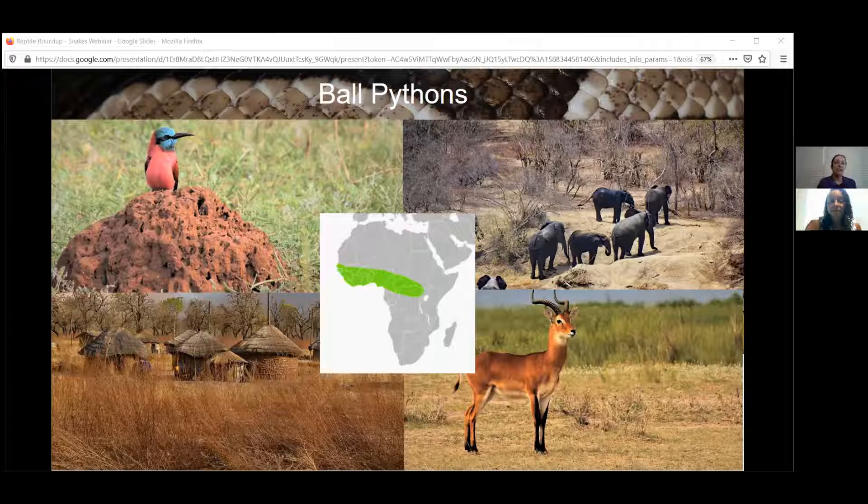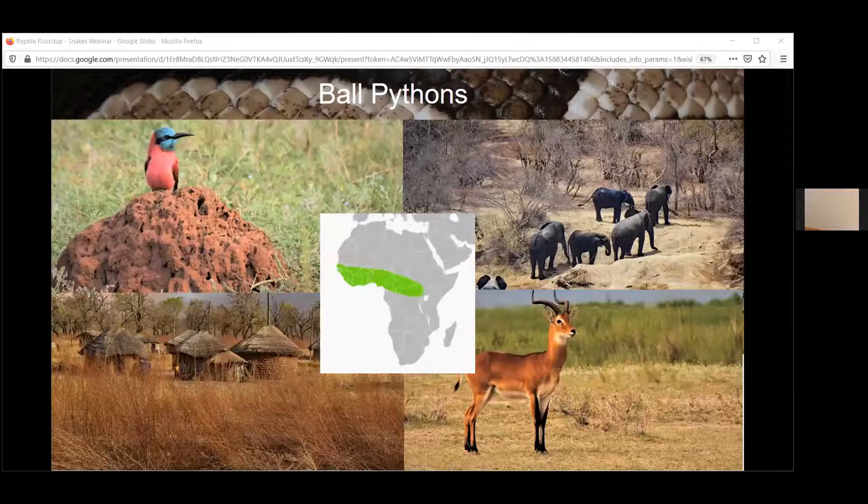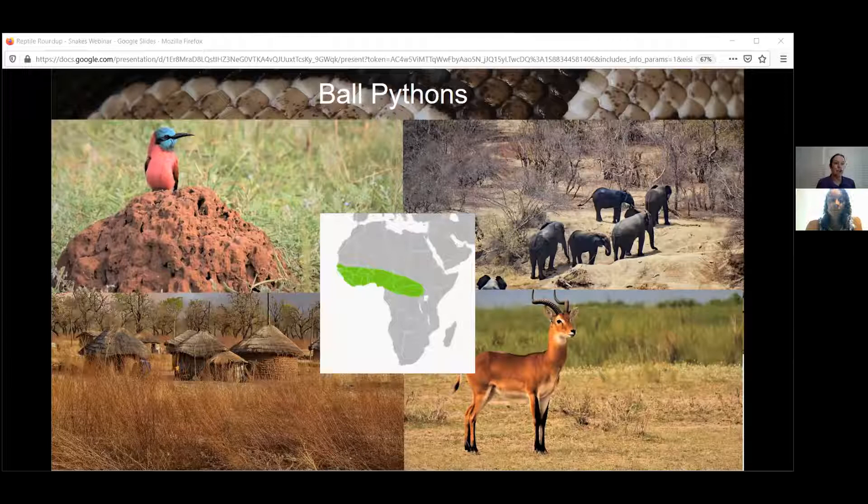While the male ball pythons may go up in the trees occasionally, the females are generally going to be out down on the ground. I'm going to take out Thelma in a second for us to meet and we'll talk a little bit about her body. You would find them burrowing down in tunnels — they're not making the tunnels, but they're looking for the animals that do make the tunnels.